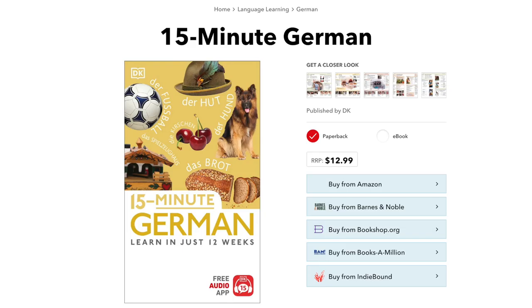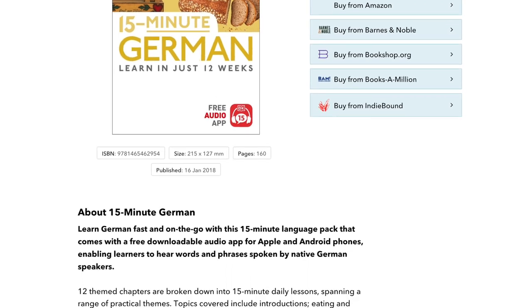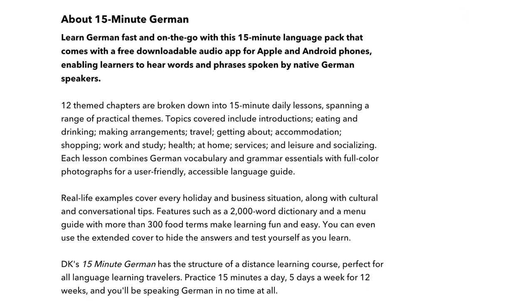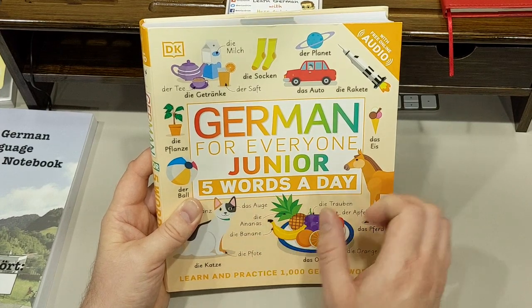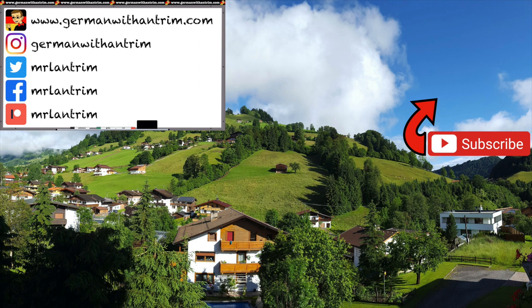The first one I plan on getting is 15 Minute German, which looks to be the closest thing to an adult version of the German for Everyone Junior book. It also has an audio option to go with it, and it includes phrases and conversational German. It definitely looks like it's aimed at older learners, but I'll have to see whenever I actually get a copy to be sure. If it's anything like German for Everyone Junior, it is sure to be a great book. If you want to buy the books mentioned in this video or see other book recommendations for German learners, there's a link in the description for all of those things. That's all for today — thank you for watching. See you next time. Bye!